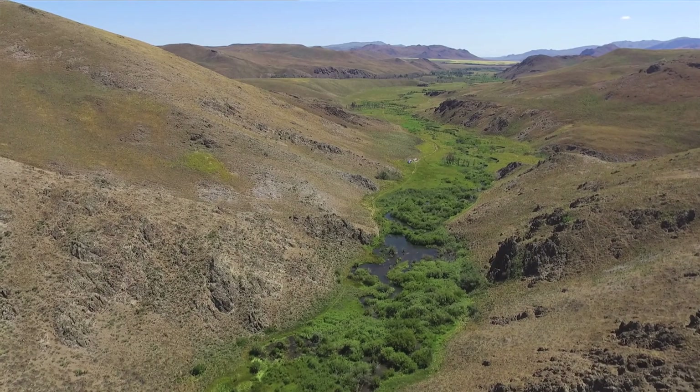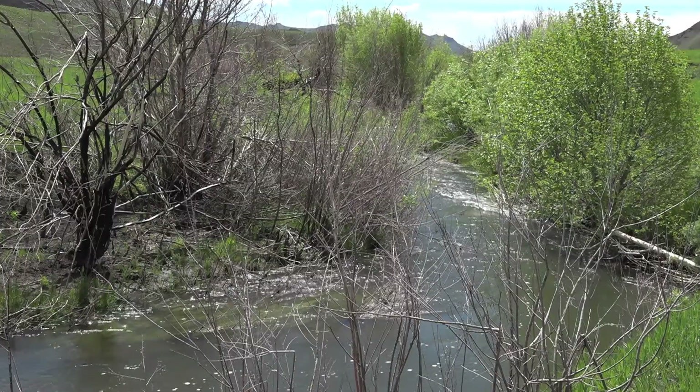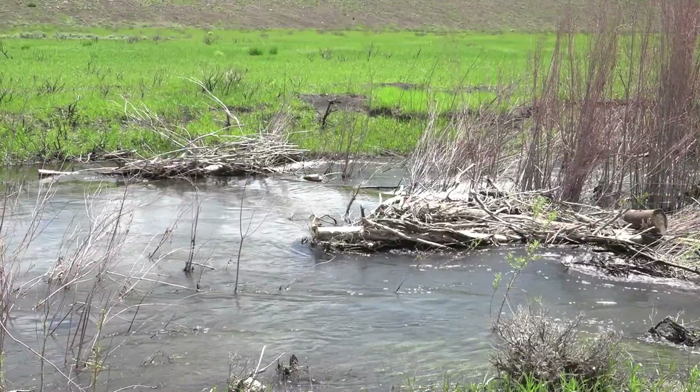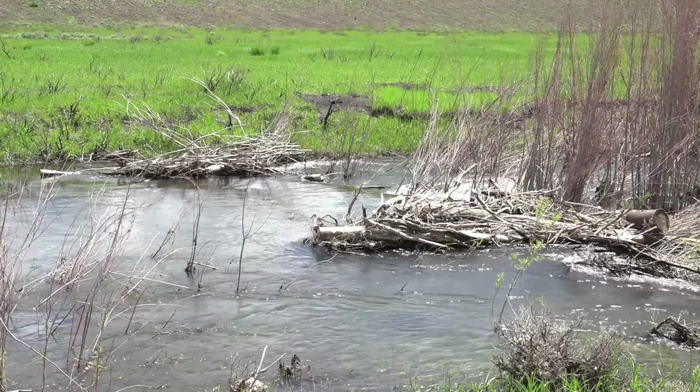The structures also provide late-season water for cattle producers. "If we can build these systems up, build that water table, build that riparian area, and create that sponge — that will hold water longer into the season. It's not just a benefit to sage-grouse, but also to cattle producers, wild ungulates that may come down to get a drink, and other critters that use these areas as a refuge in the hottest times of the year."